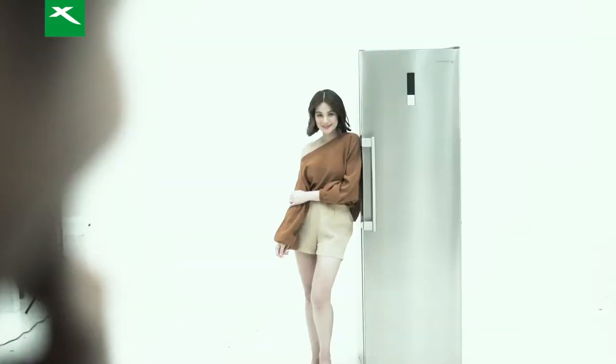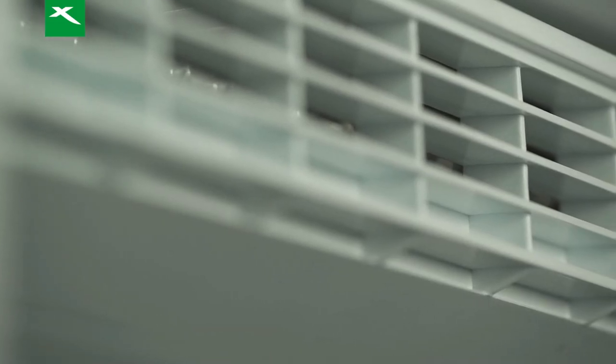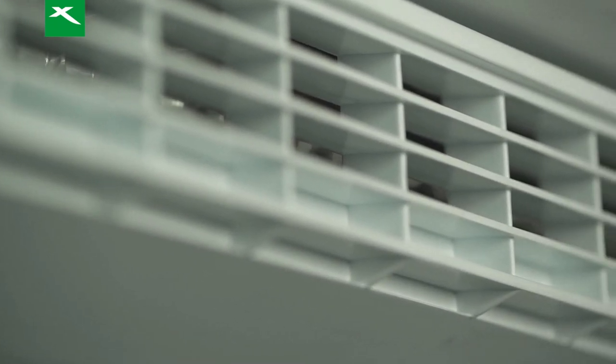I found my ex! The refrigerator, of course! To keep your food or consumables fresh for a longer period of time, we need an Xtreme refrigerator.